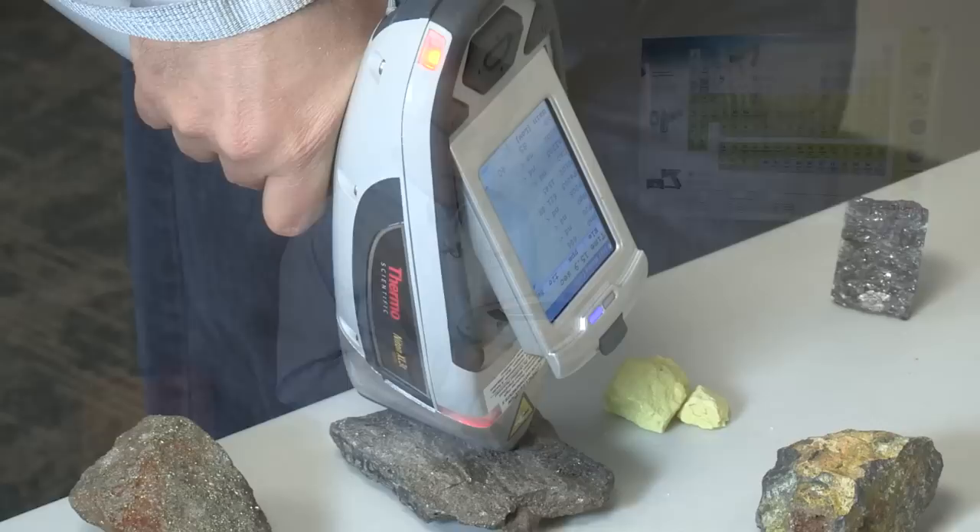Today I'm going to introduce the Thermo Scientific Niton XL3T Gold. It can be used on any type of samples such as rocks, minerals, soils, and even core samples.